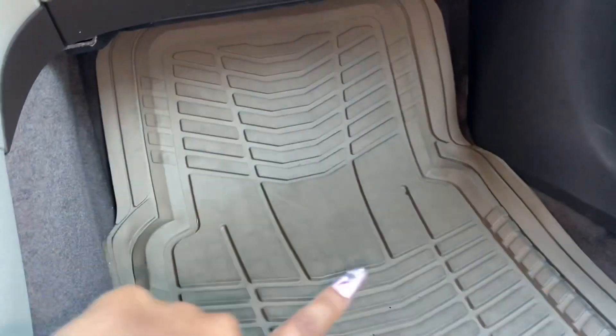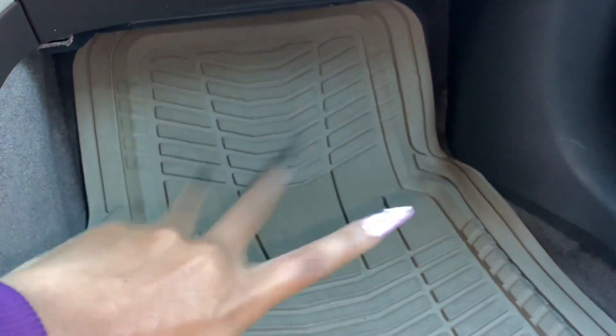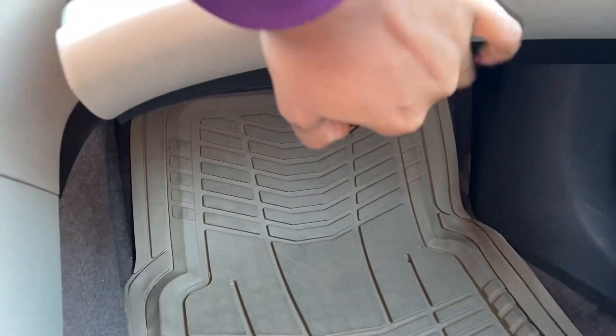I got these mats from Sam's and they were the perfect color. I didn't want black mats — I wanted tan. Let's see what I have in here.